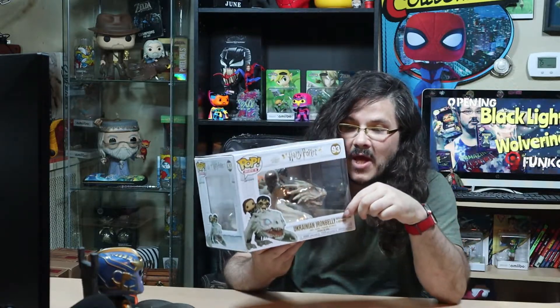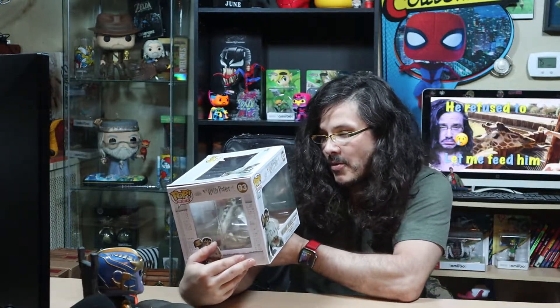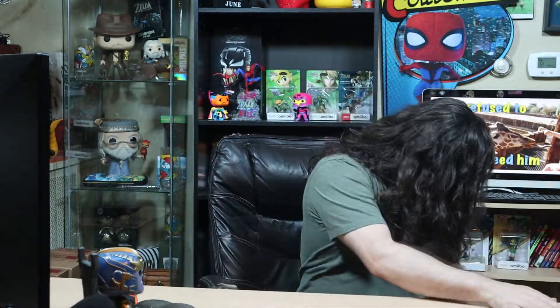I have Khaleesi and Jon Snow from Game of Thrones on dragons, and the Witcher from Lord of the Rings — they are all normal-size Funko Pops, so they look huge on the dragons. But these look adorably cute because they're little and on the dragon. I'll get a close-up of that, and I will probably get a second one and unbox this bad boy. There are two more.